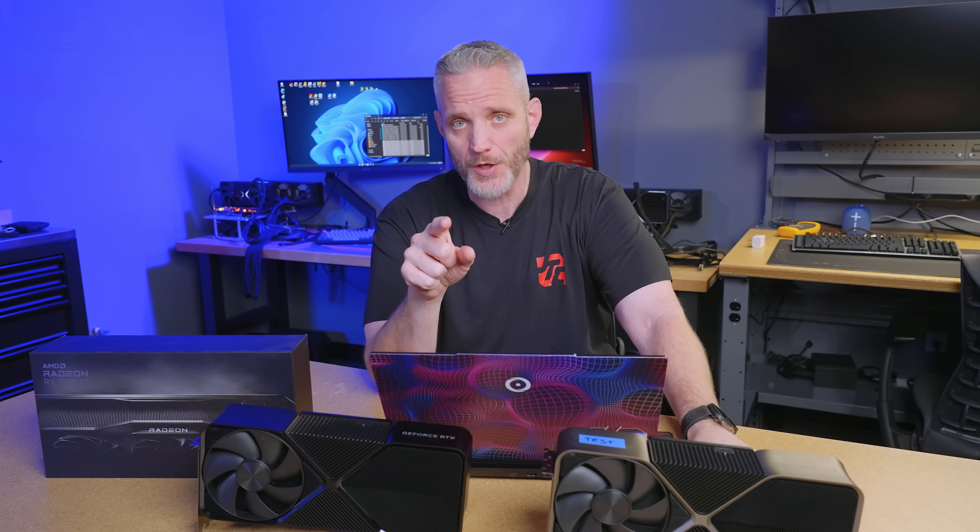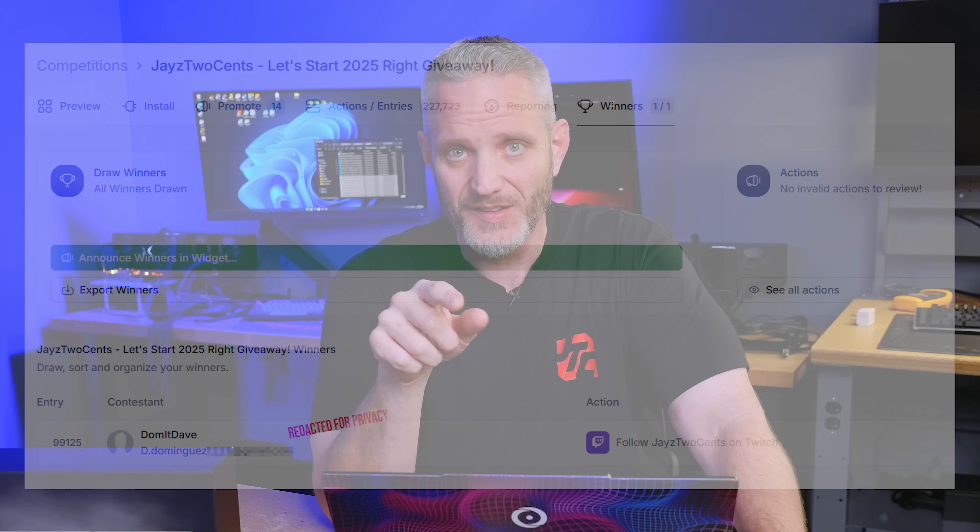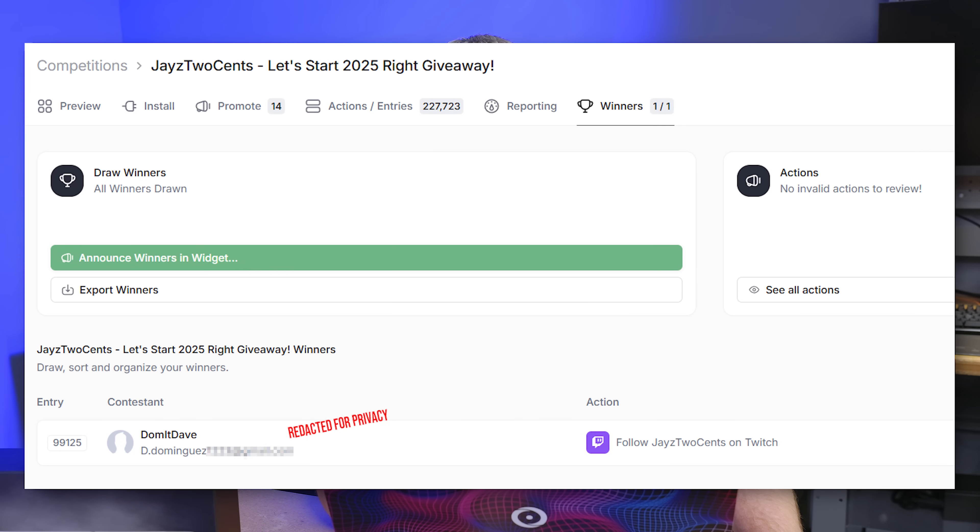Before that, I want to announce the winner of our Starting 2025 Off Right PC giveaway. The winner is Dave Dominguez — congratulations, Dave. He responded to our email; it's all been announced on Twitter. He actually won by following me on Twitter. If you didn't win, don't worry — we have a lot more giveaways coming up.